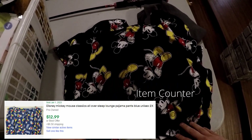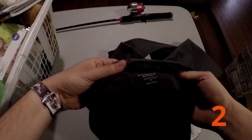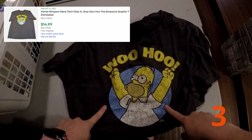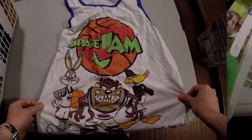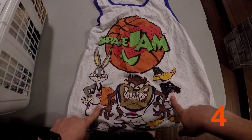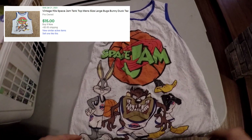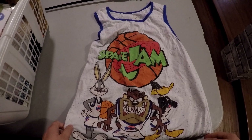First up are some Mickey Mouse pajama pants. Next is a pair of Old Navy extra-large sweatpants. Then we have a Homer Simpson extra-large shirt, and an older Space Jam muscle shirt. I'll look up sold comps on all of these — if there are good comps I might list them for sale, if not I'll keep them for personal use.